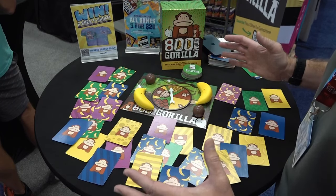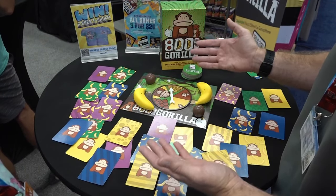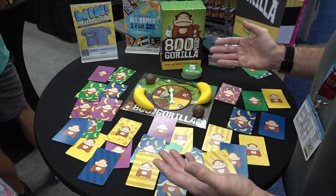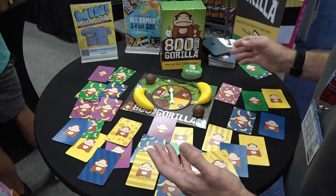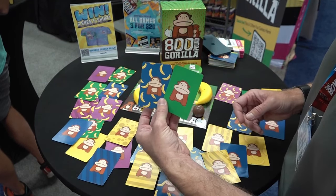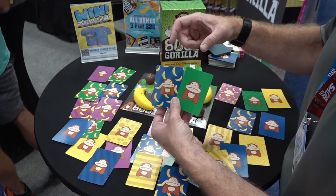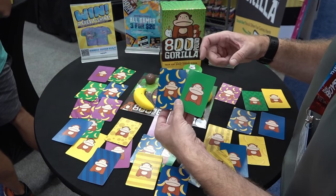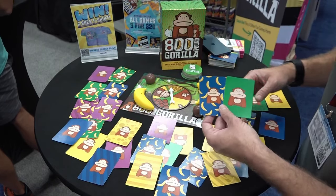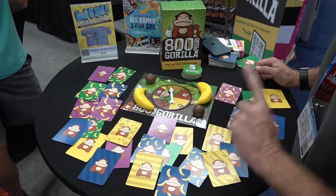So this game is 800 Pound Gorilla, and what we did is we took our popular gorilla from our Taco Cat Goat Cheese Pizza — he's a cutie — and we gave him his own game. What we did is we really worked hard to create a little bit of an optical illusion. The gorilla gets bigger and smaller by pixel pound — that's how we created this game. They literally are bigger and smaller. So imagine there are all these gorillas in the jungle and your job is to identify the smallest or the biggest gorillas in the jungle.